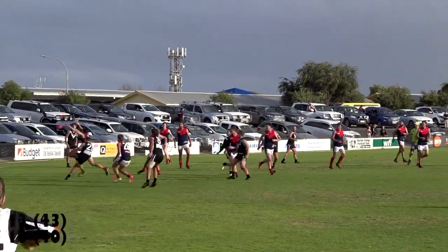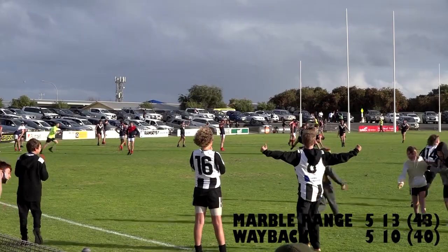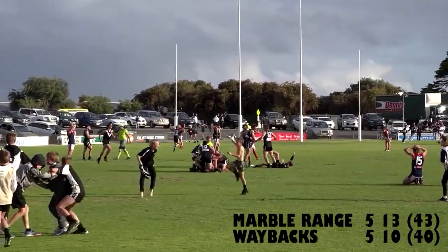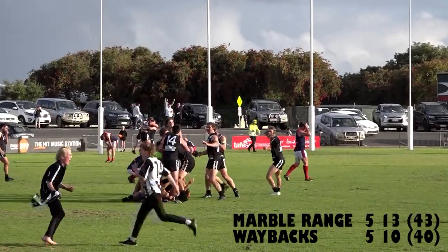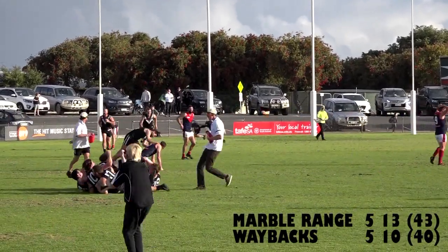Hind just wins the tap out — and there it is. Marble Range win the 2021 Port Lincoln Football League Grand Final! What a win! What a game! Full time on the Curtis's Sales and Service scoreboard.